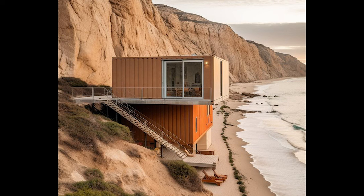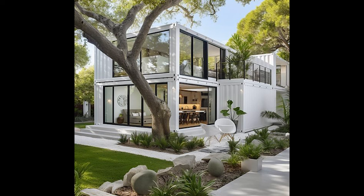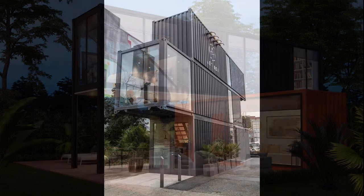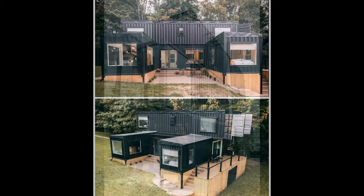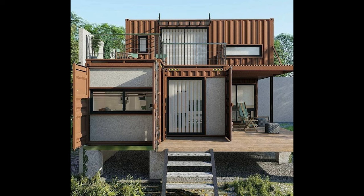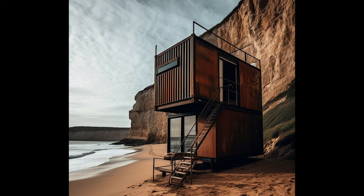Let's explore how shipping containers are being ingeniously repurposed into awe-inspiring homes. The possibilities are endless: container stacks forming multi-story residences, intricate cutouts creating unique openings, and even cantilevered sections defying traditional design conventions. These visionary approaches turn containers into captivating living canvases.